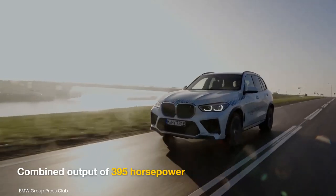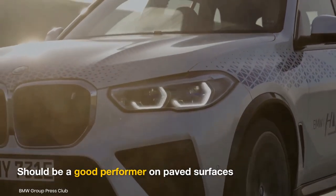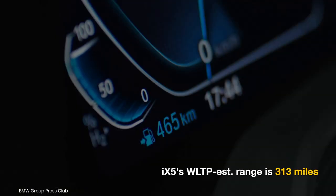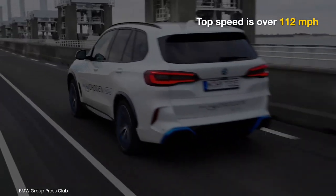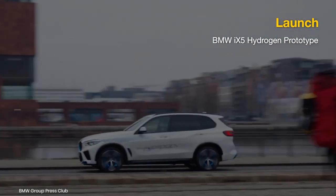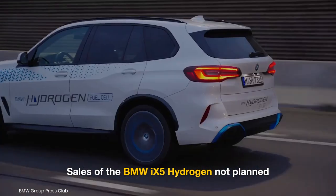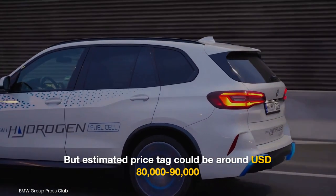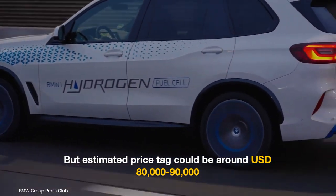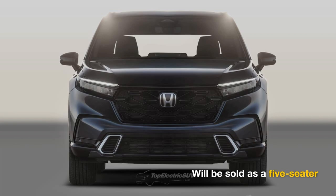The powertrain of the BMW iX5 produces 395 horsepower, which is enough to make this fuel cell SUV feel quite brisk on the open road. The prototype iX5's range is 313 miles, with the zero to 62 mph sprint taking less than six seconds and a top speed of over 112 mph. Units are being showcased in the Netherlands, Germany, and Japan as part of a public demonstration tour. While sales are not planned, if it were to reach production and the US market, the BMW iX5 would likely be priced around $80,000 to $90,000.